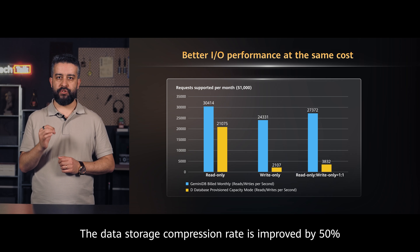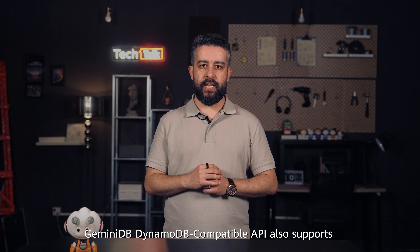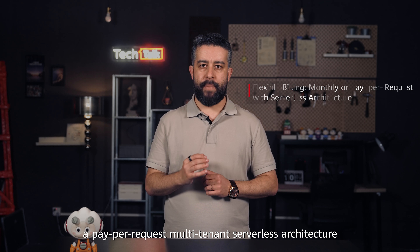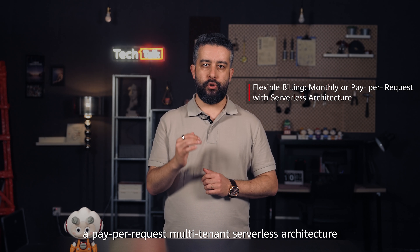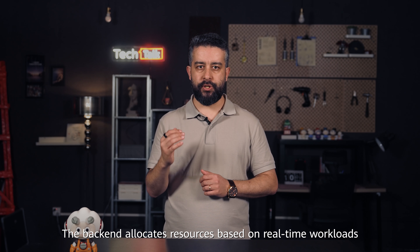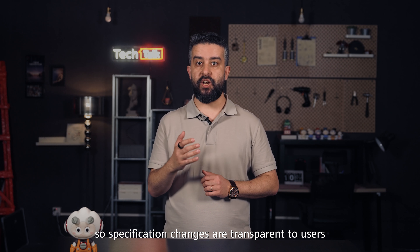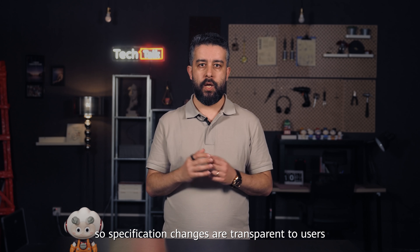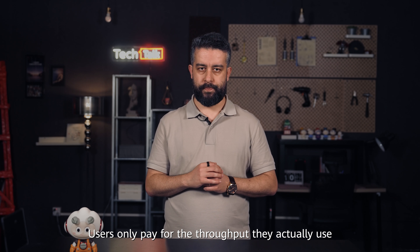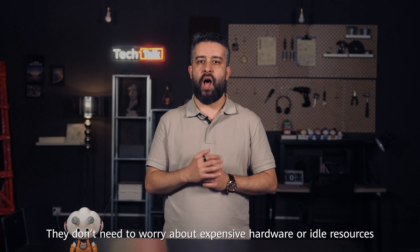The data storage compression rate is improved by 50%. GeminiDB DynamoDB compatible API also supports a pay-per-request multi-tenant serverless architecture. The backend allocates resources based on real-time workloads, so specification changes are transparent to users. Users only pay for the throughput they actually use and don't need to worry about expensive hardware or idle resources.